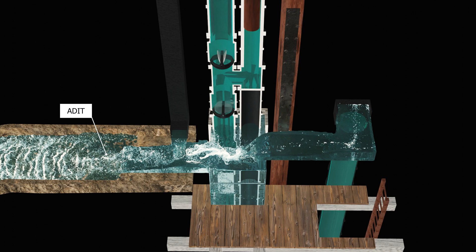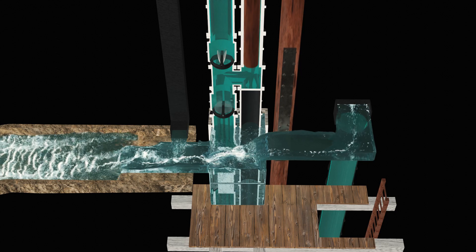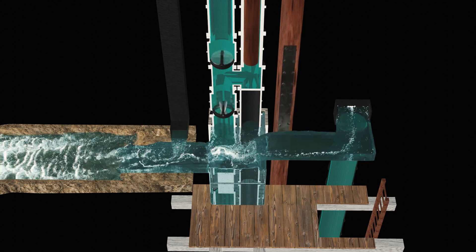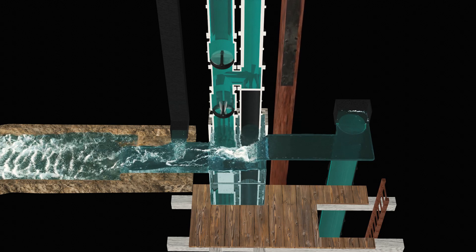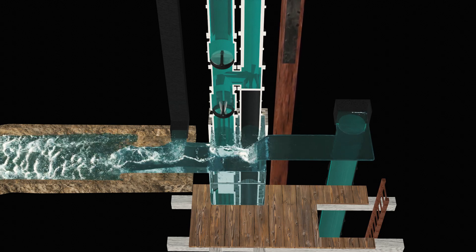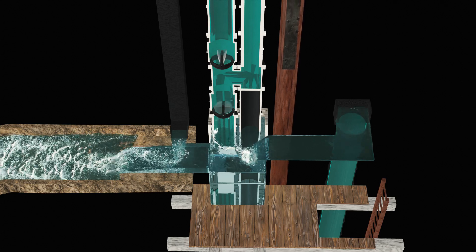From the uppermost lift, the water is delivered into the adit, a subterranean passage cut through the rock to a neighbouring valley, whence the water flows away. These adits are often at a considerable depth below the top of the shaft, and they save much engine power by diminishing the height to which the water has to be raised.